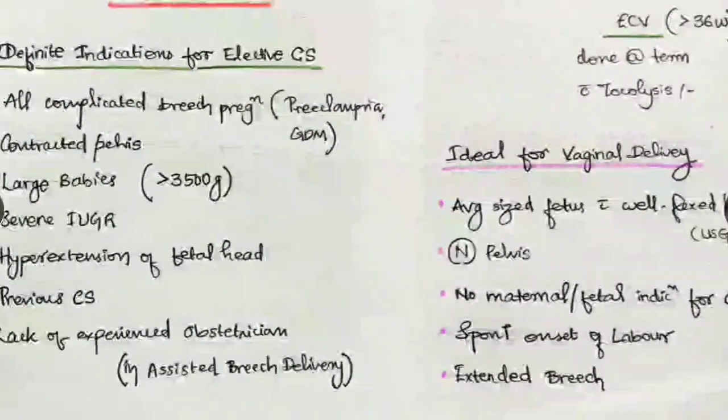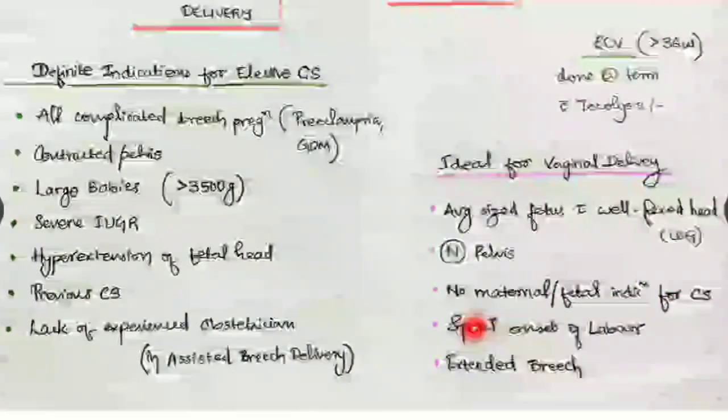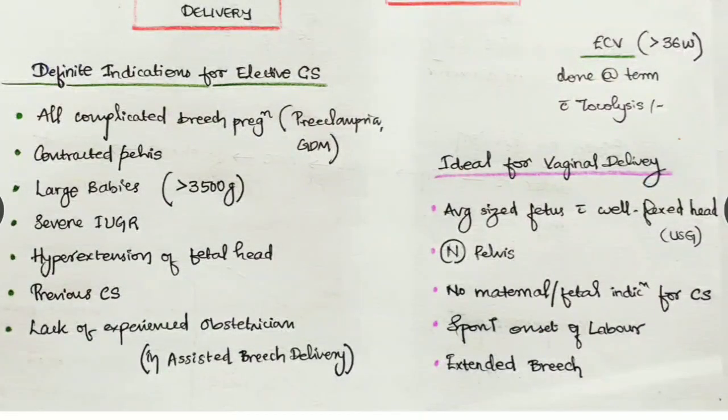In which conditions can we go for vaginal delivery with breech? Ideal conditions are: an average-sized fetus with a well-flexed head as seen on ultrasonography, normal pelvis, no maternal or fetal indications for cesarean section, spontaneous onset of labor — we take that as nature deciding for vaginal delivery — and also extended breech; if there is frank breech then yes, we can try vaginal delivery.